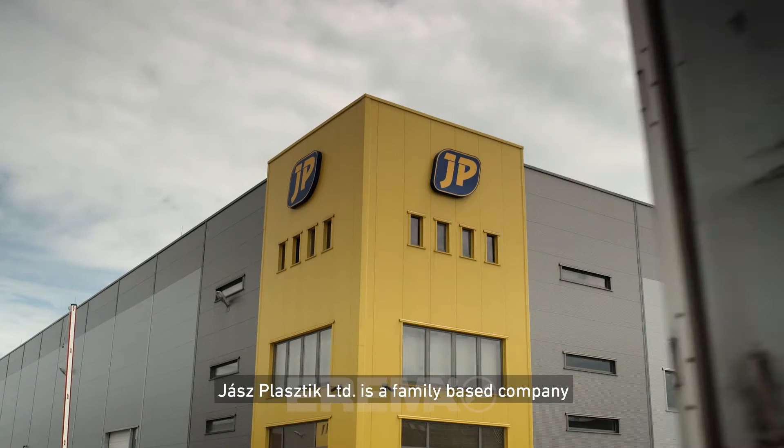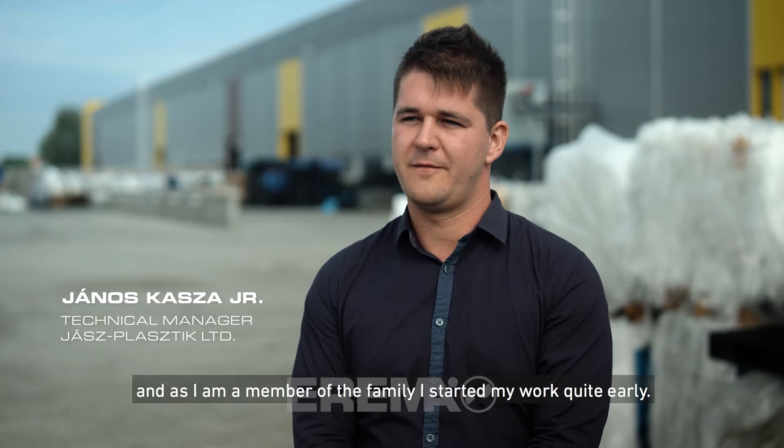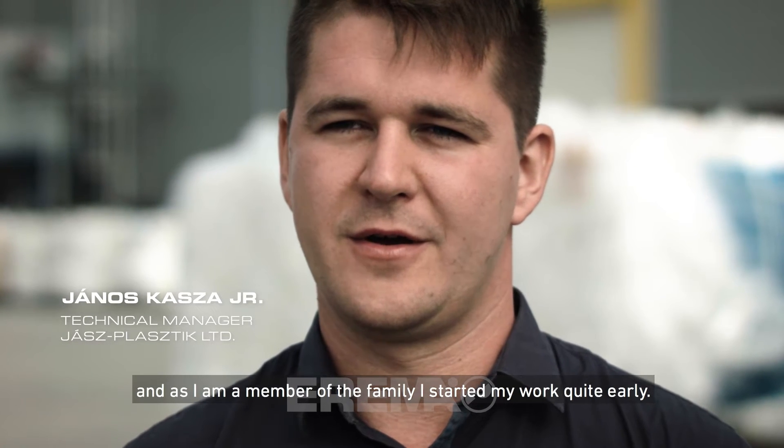Basically, Esplastic Ltd. is a family-based company, and as I'm a member of the family, I started my work quite early.